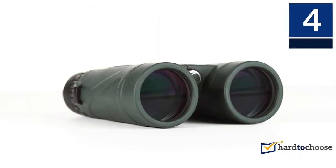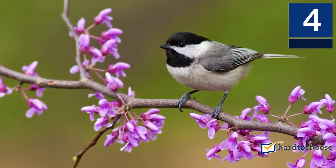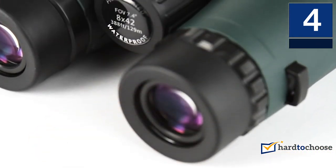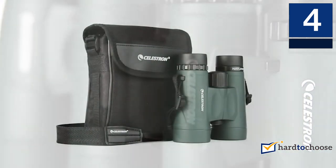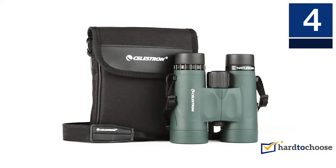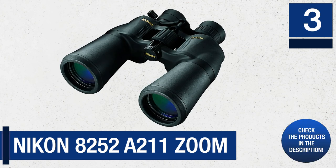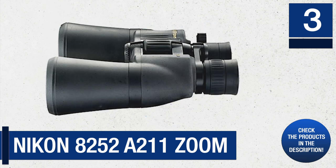The closest focusing distance of the Celestron Nature model is 3 meters. You will get a comfortably long eye relief with its twist-up eye cups, suiting spectacle wearers. It also features multi-coated optics to aid vision clarity and has a durable polycarbonate design. These binoculars are great for outdoor use in different light conditions and every weather.